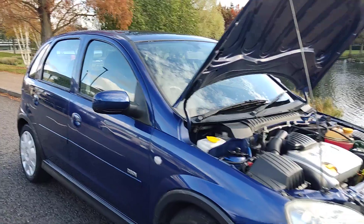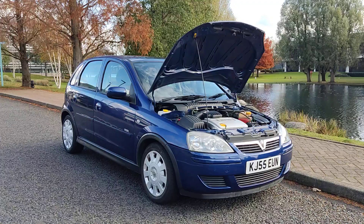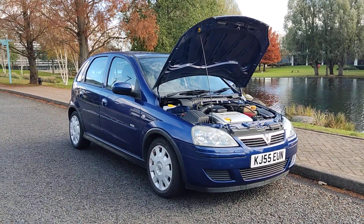If you need any further information about this beautiful looking Vauxhall Corsa, please do not hesitate to contact Faker Deals Ltd. Thank you.